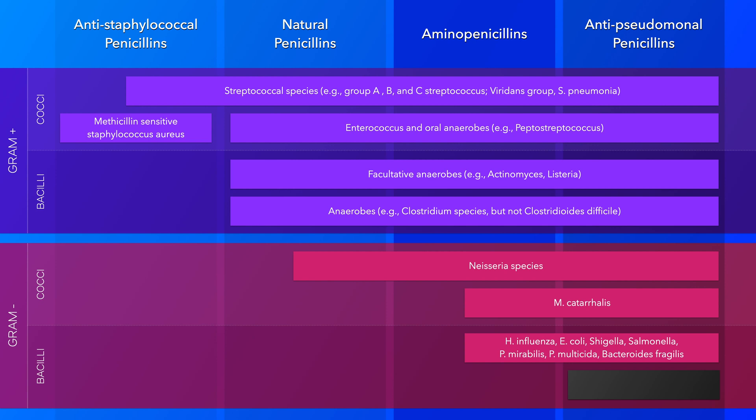For example, amoxicillin is often used first-line for middle ear infections, which can be caused by non-beta-lactamase producing strains of Haemophilus influenzae. And when susceptible, aminopenicillins can also be used to treat urinary tract infections due to E. coli, and if indicated, enteric infections due to Salmonella or Shigella.